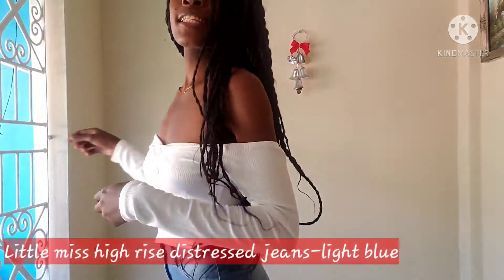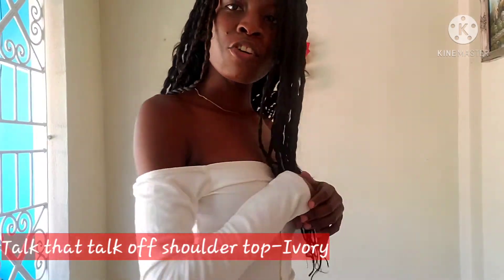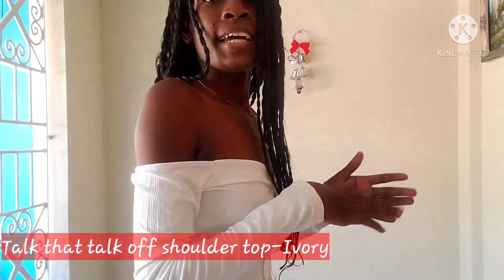This is outfit number four. If you're not in the mood to wear a dress, you can definitely go with a nice pair of jeans and a nice top. I'm wearing a half-shoulder top in the color ivory. You could also wear a nice crop top or whatever you prefer. This is really nice — I like this one.